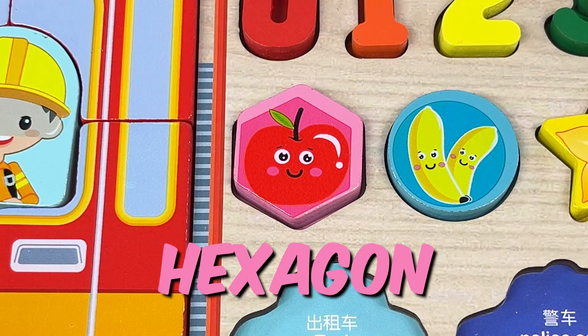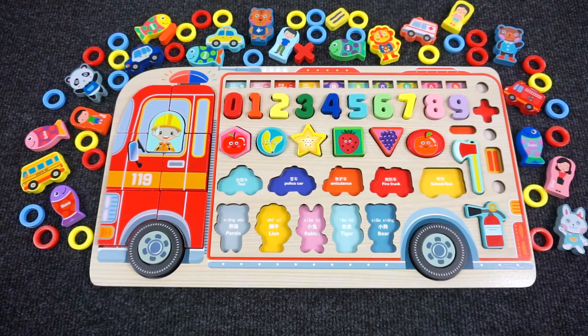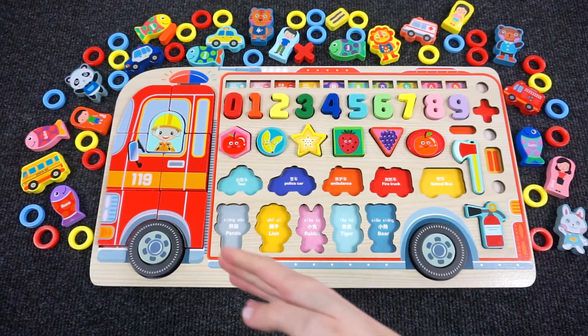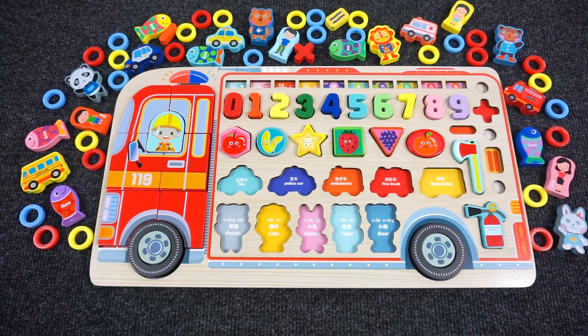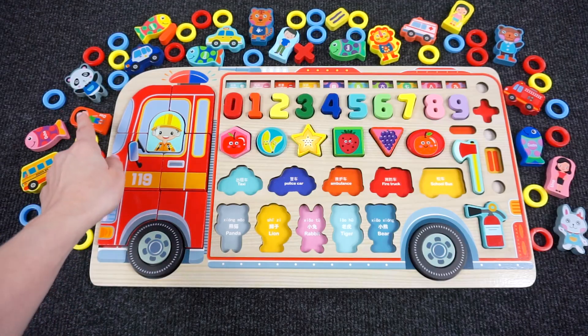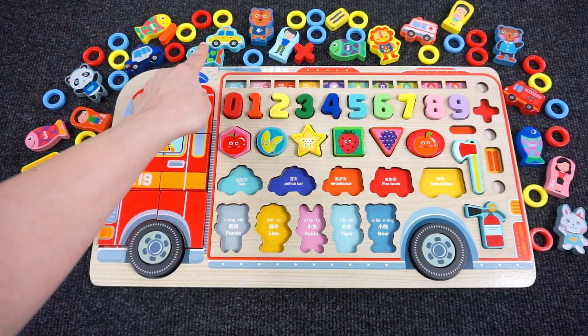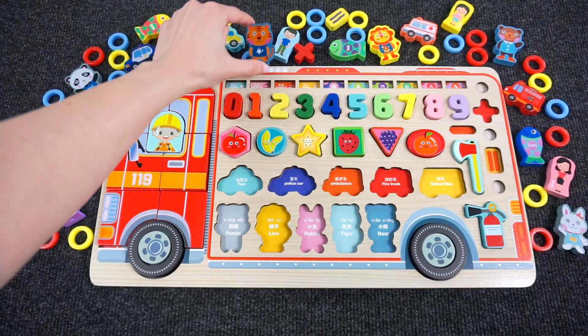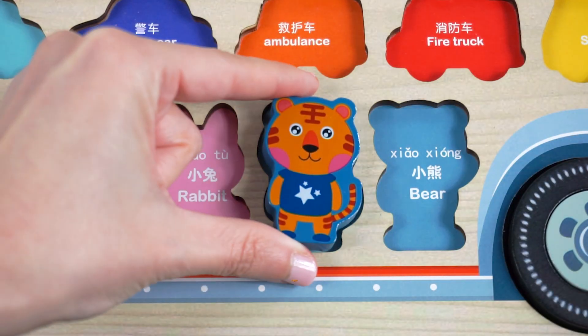Wow, we completed the shapes! Can you help me find all five animals? Let's go look for them. How about the tiger? Let's find it. Oh, here it is — we found the tiger! Let's put it back in the puzzle.